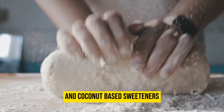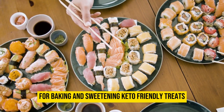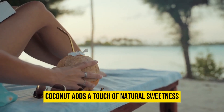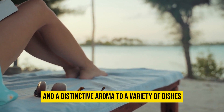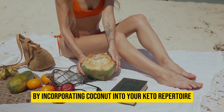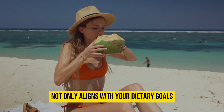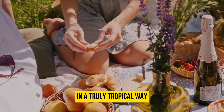Coconut flour and coconut-based sweeteners also provide low-carb alternatives for baking and sweetening keto-friendly treats. Beyond its nutritional benefits, coconut adds a touch of natural sweetness and a distinctive aroma to a variety of dishes, from curries to baked goods. By incorporating coconut into your keto repertoire, you are embracing an ingredient that enhances the flavor and richness of your meals in a truly tropical way.